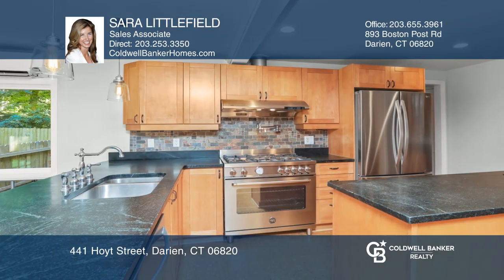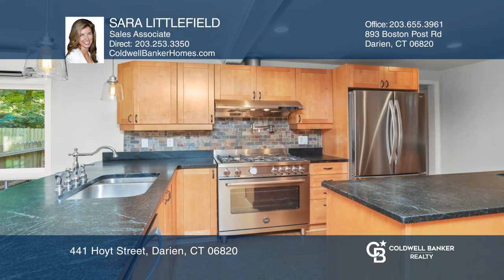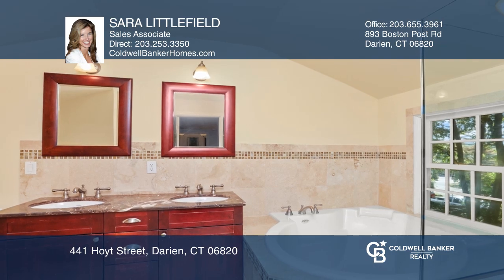The eat-in kitchen features custom cabinetry, stone counters, newer stainless steel appliances, and a center island.